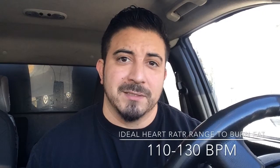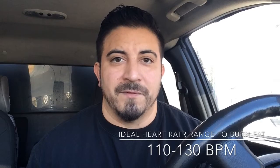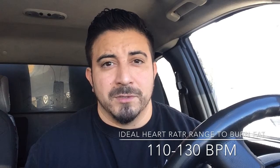The magic number is 220. Take 220 minus your age to find your 100% max heart rate — you should never go above this number. I'm 35, so 220 minus 35 puts me at 185 beats per minute. To find the perfect range for fat burning, you want to be between 60 and 70 percent of your max heart rate. Take 185 times 0.6 — that's 111; times 0.7 — that's about 129.5. So my fat-burning zone is between 110 and 130 beats per minute.